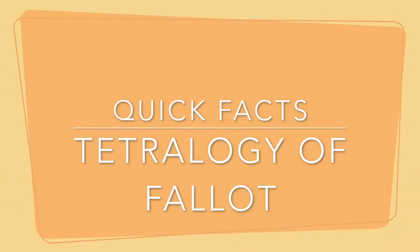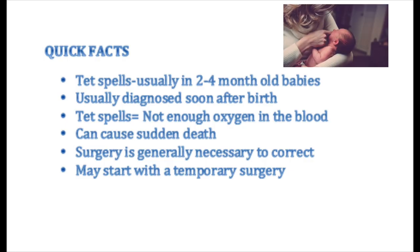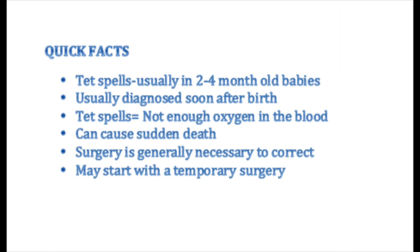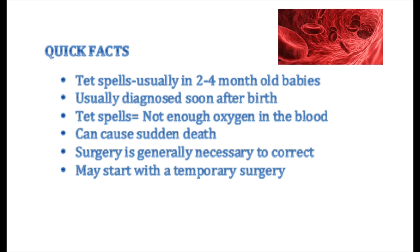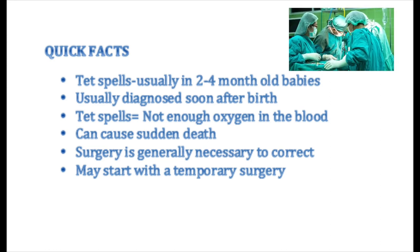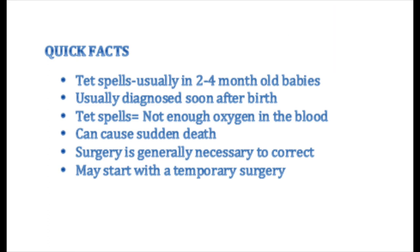Some quick facts: tet spells usually happen in two- to four-month-old babies. Tetralogy of Fallot is usually diagnosed soon after birth. These tet spells happen when there's not enough oxygen in the blood, and this can actually cause sudden death. Surgery is usually necessary to correct this — first a temporary surgery, then possibly a more complete surgery.